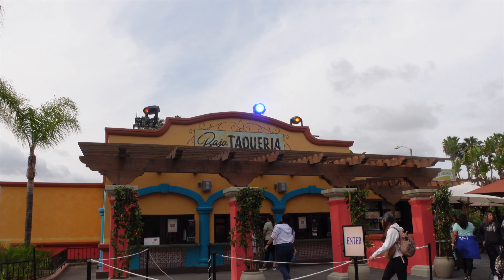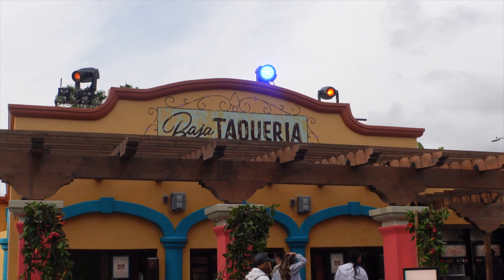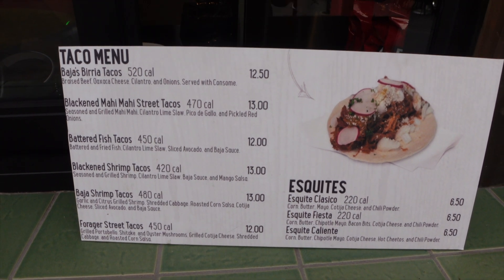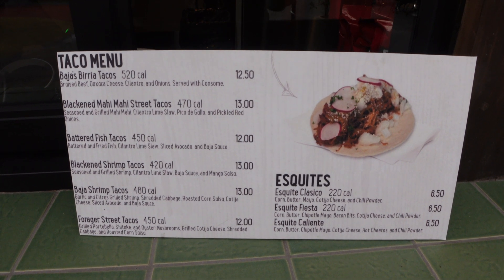When I came on opening day, the Baja Taqueria was actually closed, but today it is open. I'm going to give you a little peek at the menu and what you could find here when you visit. Currently there are no items for the dining plan — hopefully that changes soon — but these are the types of foods you can find here at Baja Taqueria.